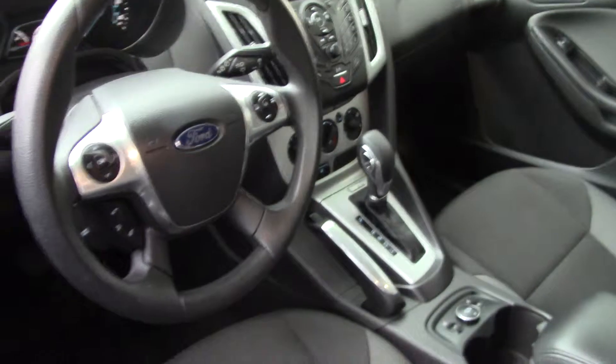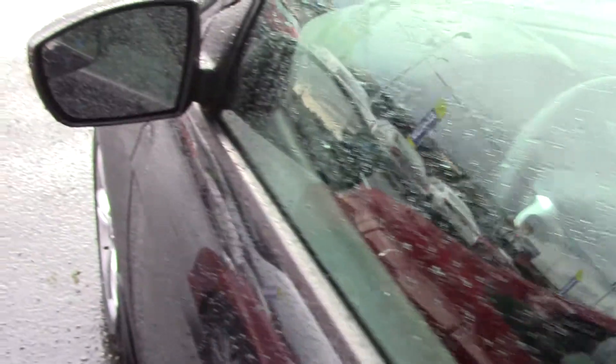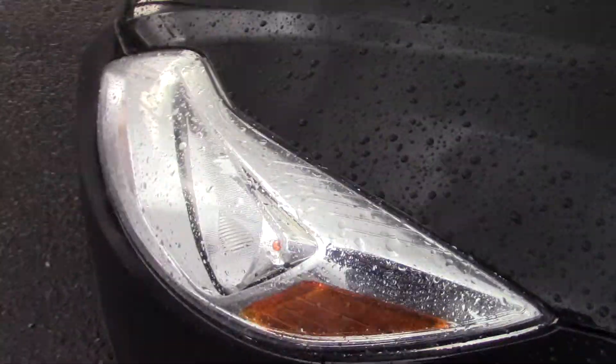Now the fun stuff. The audio system has voice-operated radio with Bluetooth, a radio with speed-sensitive volume control, an auxiliary input jack, and also a USB port and SYNC infotainment.